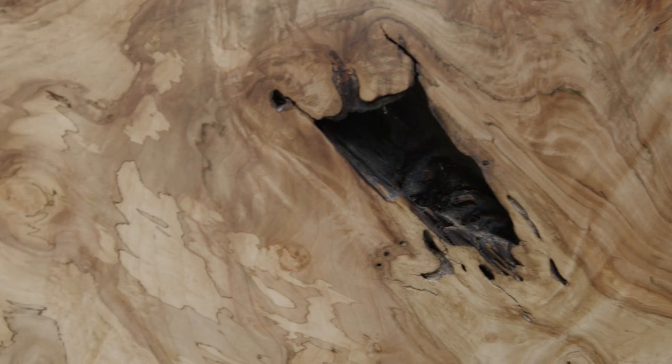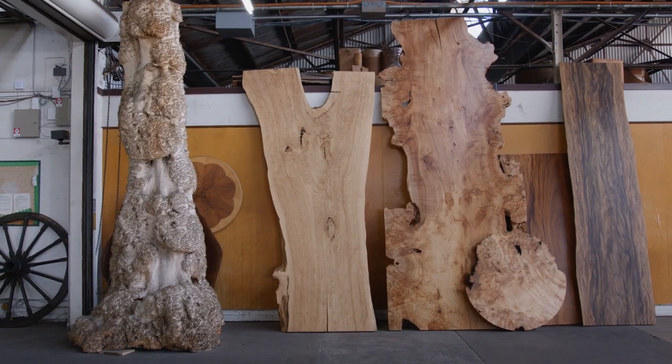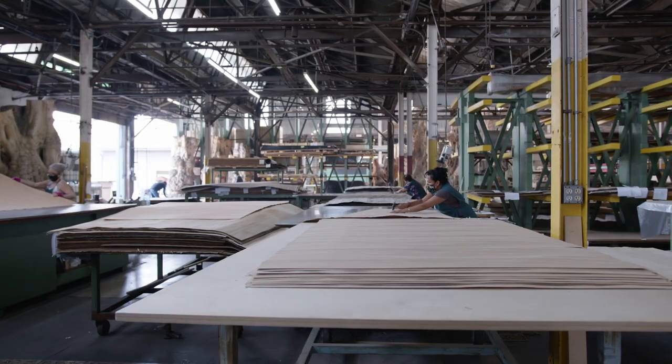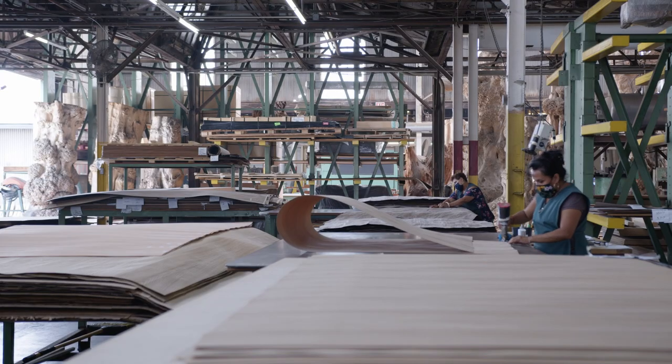Knowing that we're rescuing trees and repurposing them is what keeps us fired up and excited to do what we do every day. When looking at wood veneer from a sustainable perspective, it's easy to see the impact.